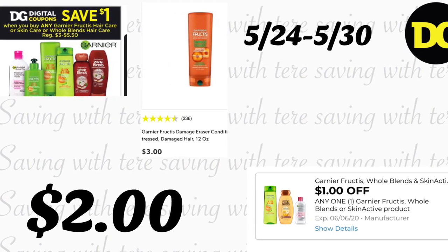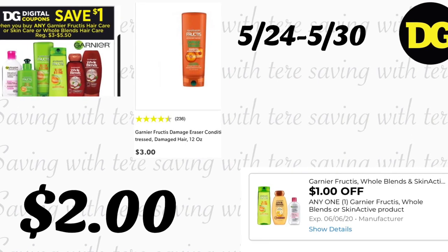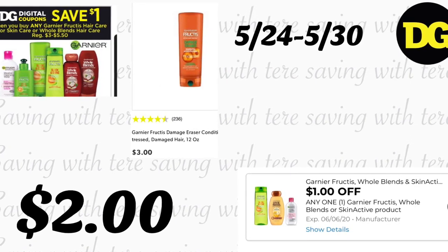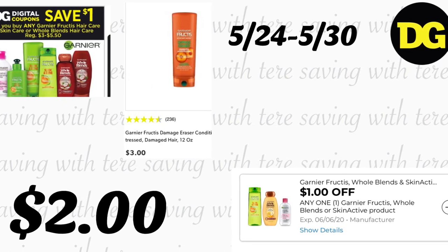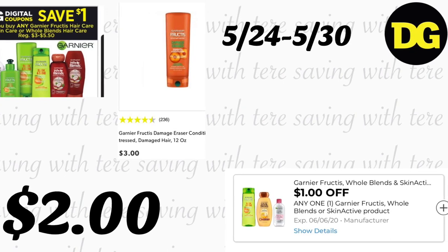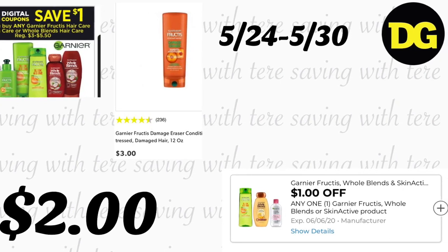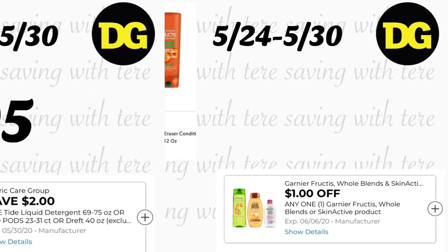La siguiente oferta es en el champú de Garnier y también los Whole Blends. Están a precio regular, pero recibimos un cupón digital de $1. Si compra el champú Garnier a $3, con el cupón digital pagaría solamente $2. Si prefiere el Whole Blends, ese está a $4 y con el cupón digital pagaría $3.